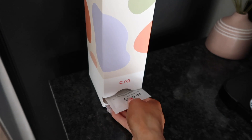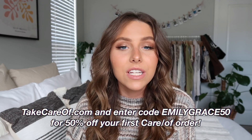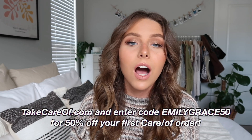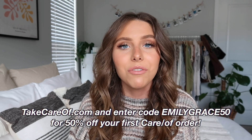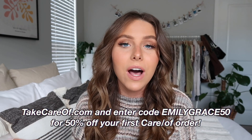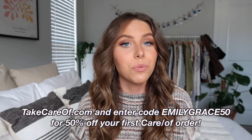If you want to check it out, for 50% off your first Care of order go to takecareOf.com and enter code EMILYGRACE50. I'll have it on screen and linked below. This is something I've been meaning to do for a long time — start taking vitamins — and Care of just makes it so easy. This has definitely been a favorite of mine. Now let's get started with the haul!